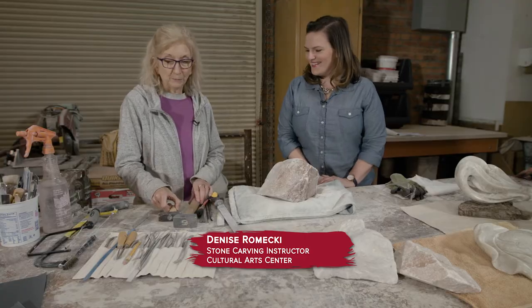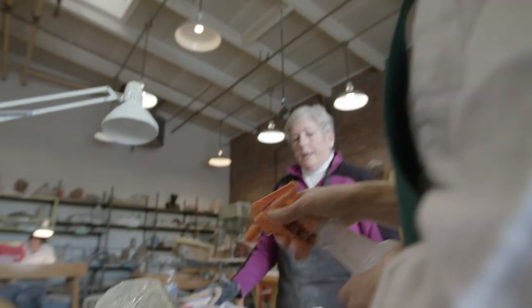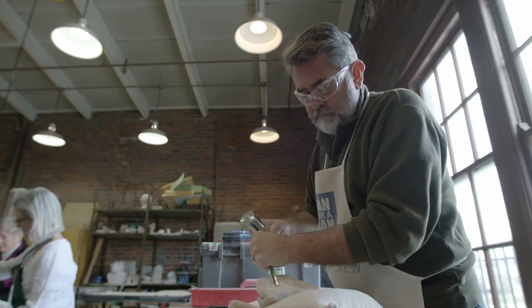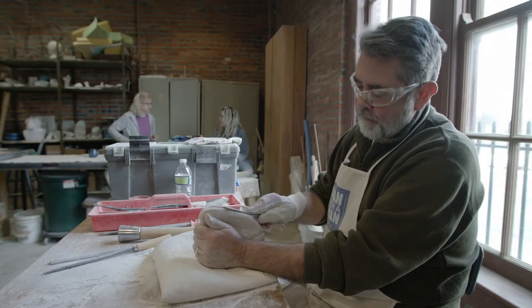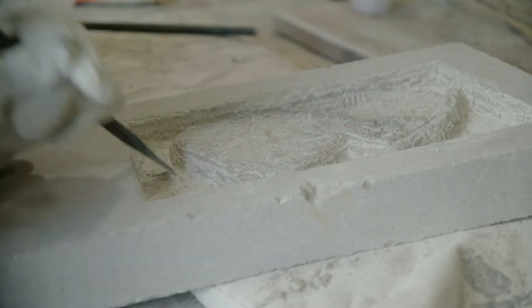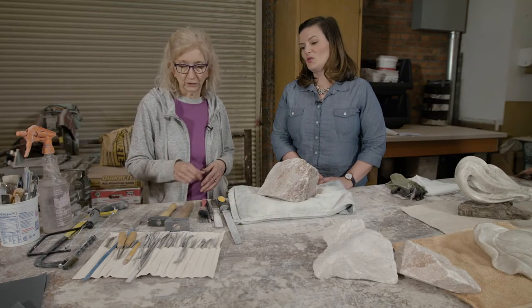Excited to learn about stone carving, the host asks for an overview of the tools. The class does direct stone sculpture, working fairly small scale with softer stones such as alabaster — used most often — as well as soapstone and limestone. Students are working on pieces like a sailboat in alabaster and a butterfly in limestone to stand in a garden. No power tools are used because they would kick up a lot of dust — everything is done by hand.